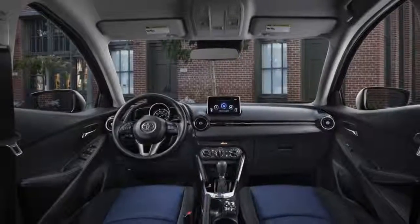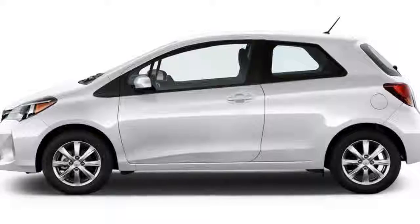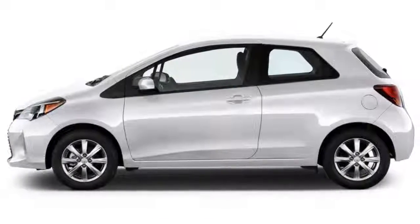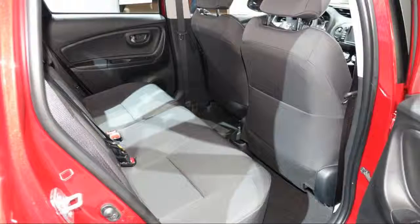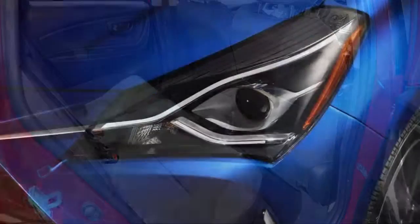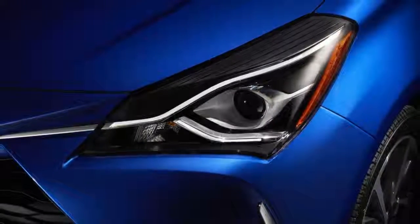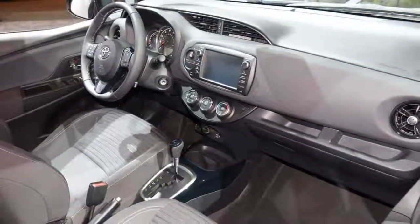The iA benefits from Mazda's design approach, resulting in a fun-to-drive nature, excellent fuel economy, and stylish, high-quality interior design. Yet since it's sold by Toyota, the iA comes standard with plenty of features, including advanced driver safety aids, and is available to more people because of Toyota's larger dealer network.